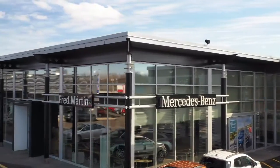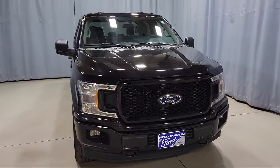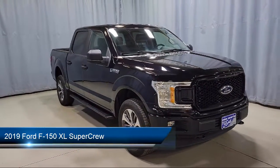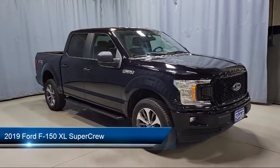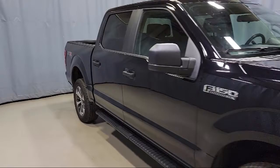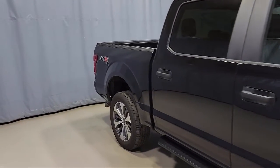Welcome to Fred Martin of Youngstown, and here's a look at another one of our great vehicles from our inventory. It comes equipped with rear window fixed privacy glass, exterior parking camera with dynamic hitch assist, STX appearance package, and XL power equipment group.